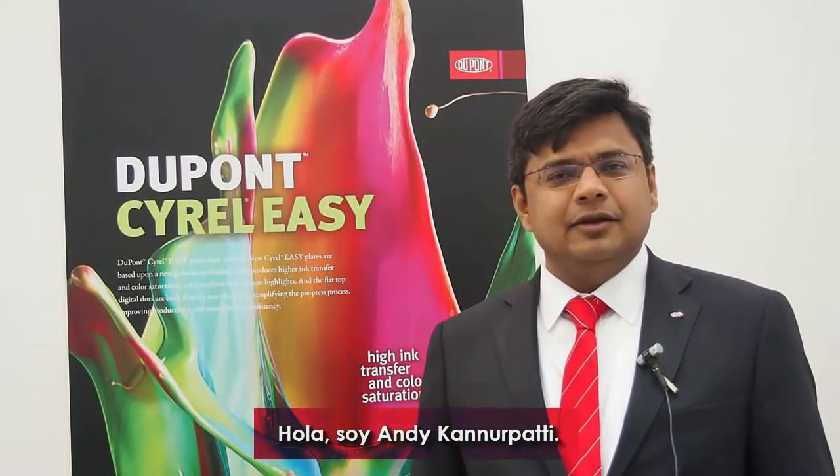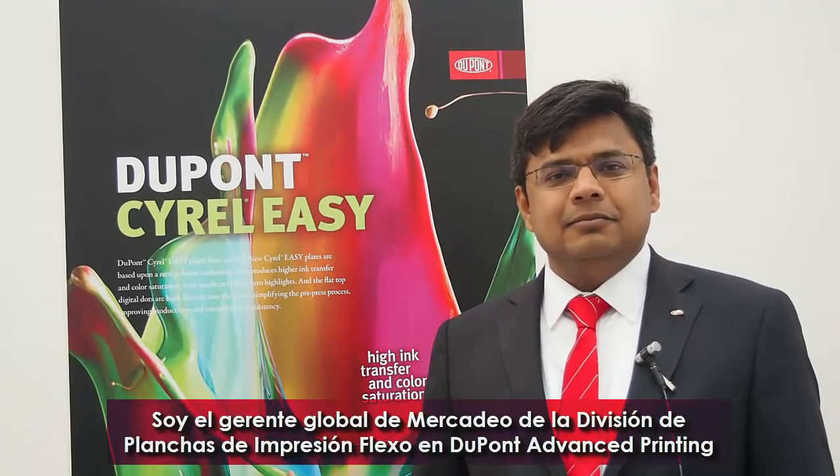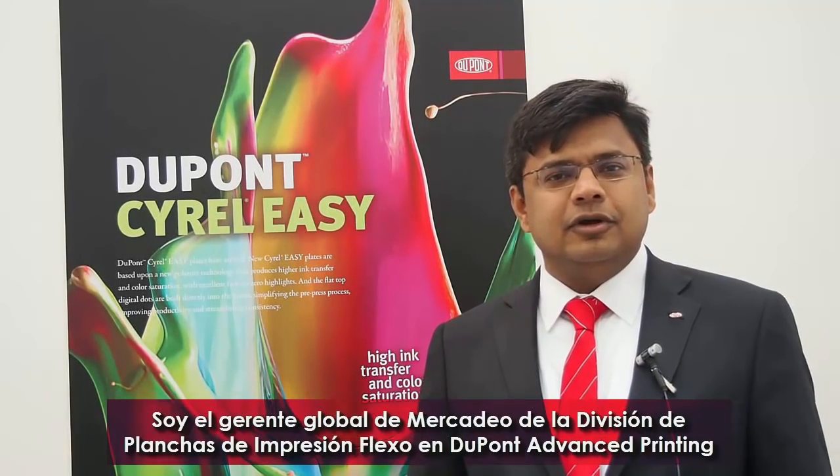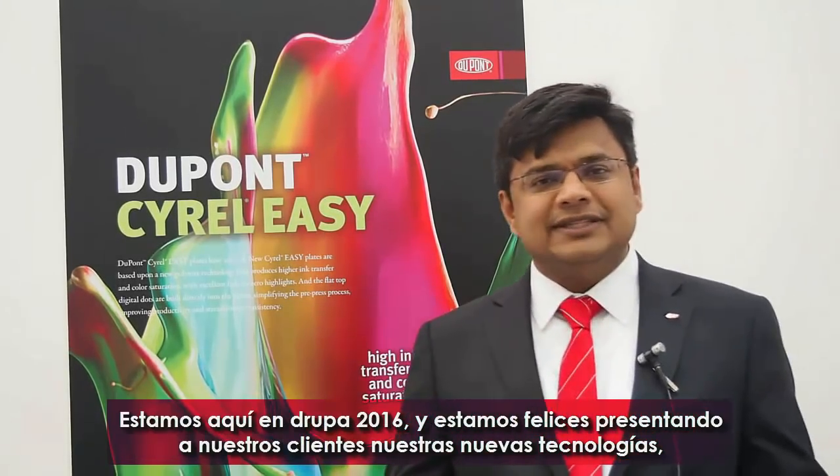Hello, my name is Andy Connor-Patty. I'm with DuPont Advanced Printing. I'm the Global Marketing Manager for Flexographic Printing Plate Division. And we're here at Drupa 2016.